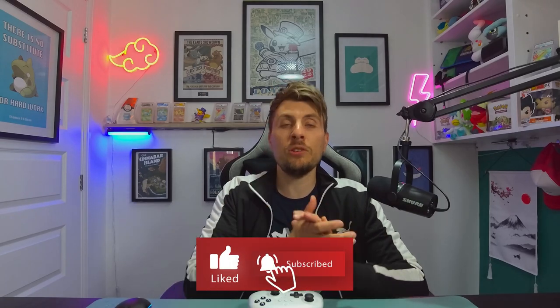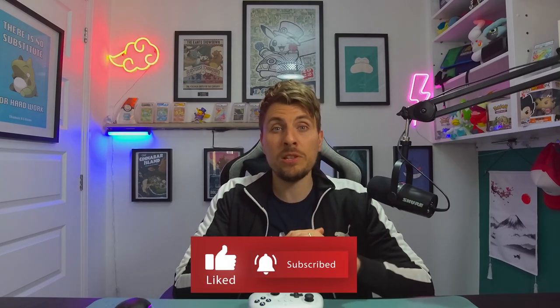Thank you so much for tuning into today's video. If you found it useful, please drop a like and do subscribe to the channel to stay up to date with everything Pokemon Scarlet and Violet. Take care of yourselves and I'll see you all in another video very soon — take care, bye bye!